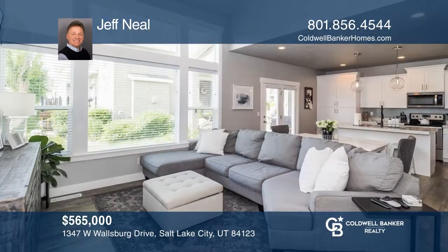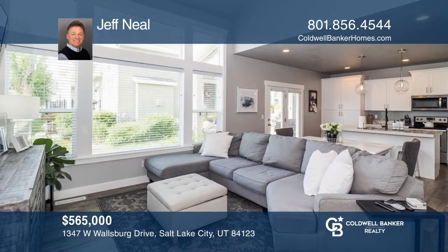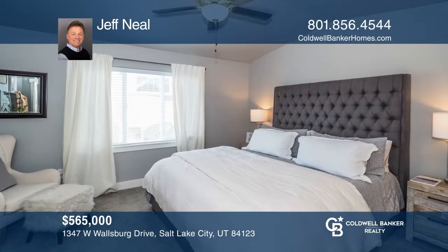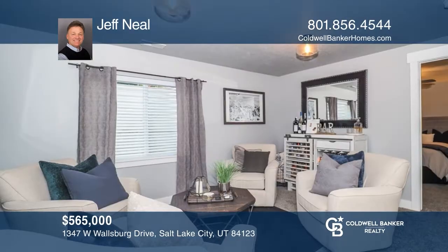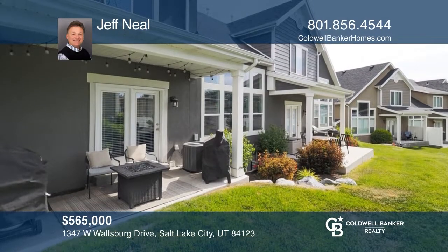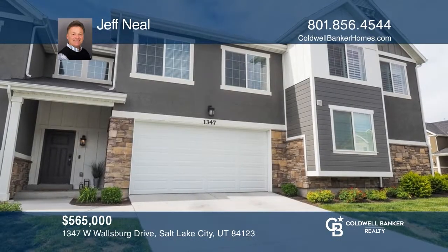Welcome to this amazing upgraded one owner townhome fully finished with four bedrooms and three and one half baths. The main floor has an open floor plan with large vaults and a modern kitchen. The master suite has a soaker tub and a walk-in closet. The finished basement includes a family room, bedroom, and full bath. Experience everything this home has to offer by calling Jeff Neal today.